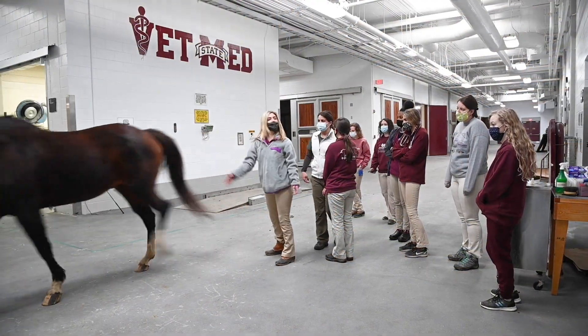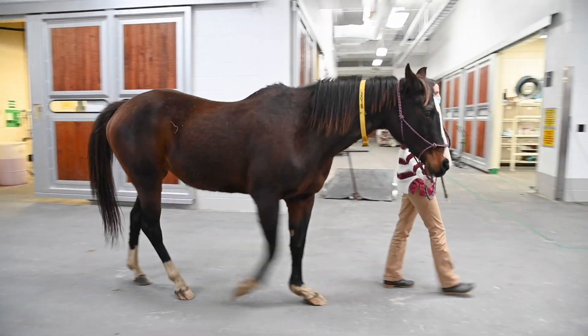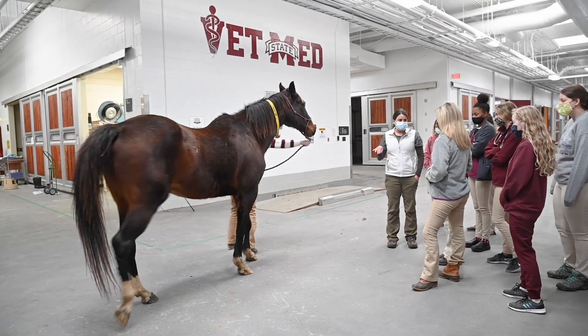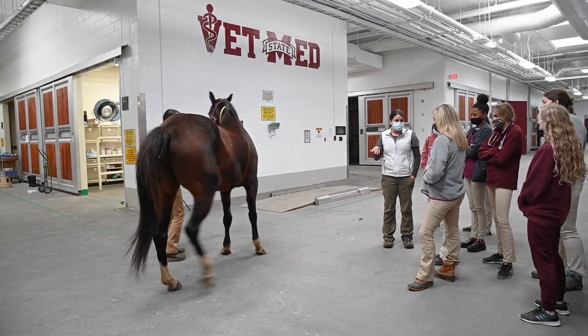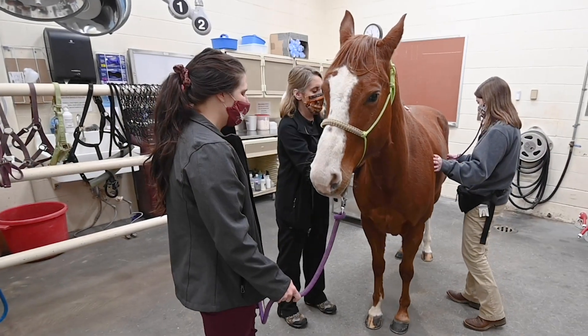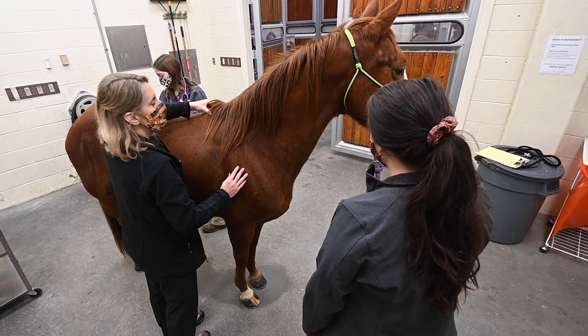Equine medicine and surgery service is currently a six-week clinical rotation for third-year veterinary students. During this rotation, students will split their time between medicine and surgery, where they get the opportunity to work alongside our boarded equine internists and surgeons. Students will see routine yearly checkups and vaccinations, lameness examinations, and dental procedures.